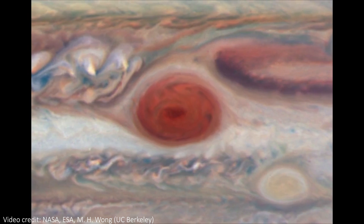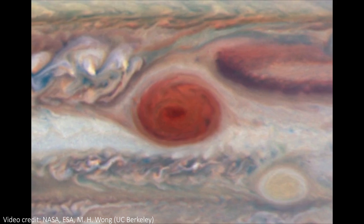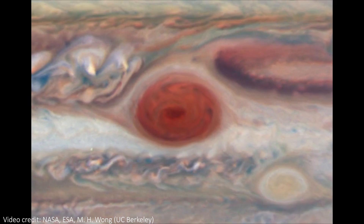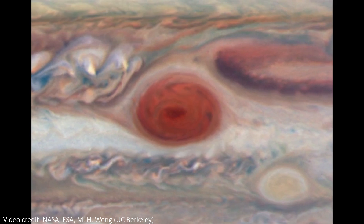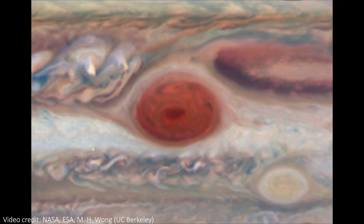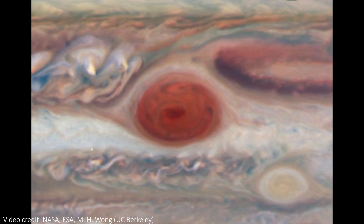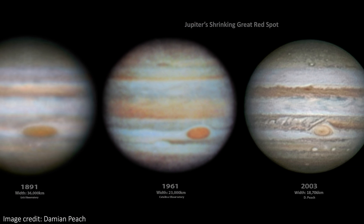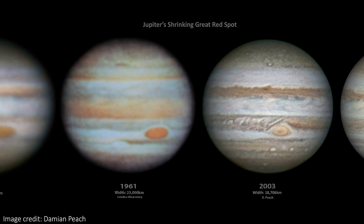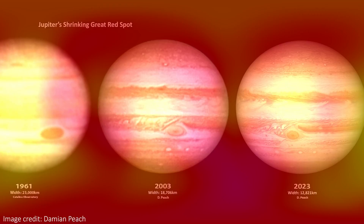Jupiter's Great Red Spot is an unfathomable but impressive badge, proudly worn by the solar system's crown jewel planet. It's an enormous storm, easily the biggest on any planet in the solar system, and one of the most striking and recognisable planetary features out there. It might come as a surprise that this behemoth is actually shrinking, and might even completely disappear. In this video, let's take a look at how the Great Red Spot is changing, and then explore the latest findings on Jupiter from the James Webb Space Telescope.